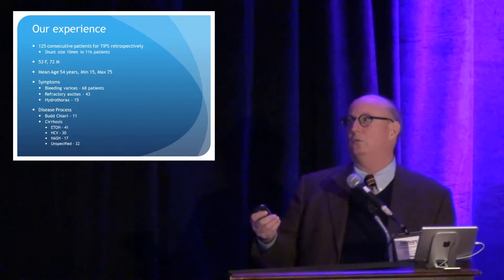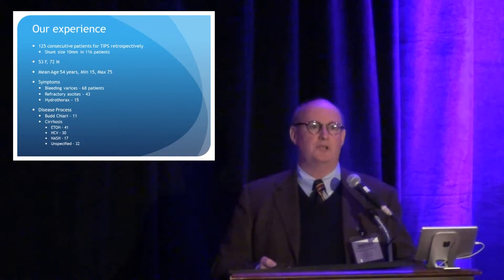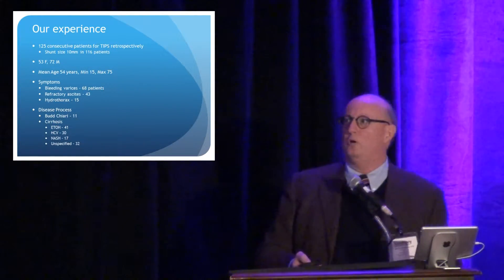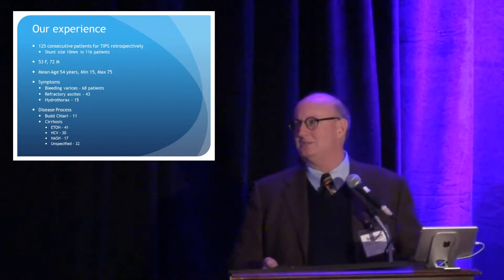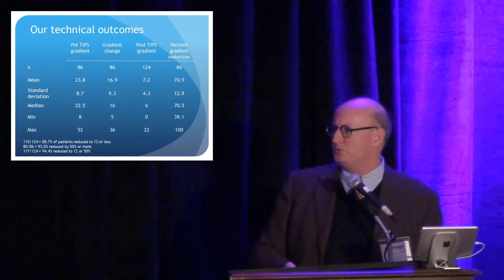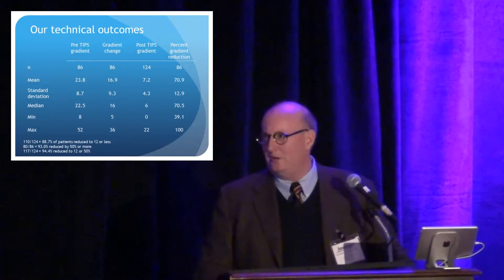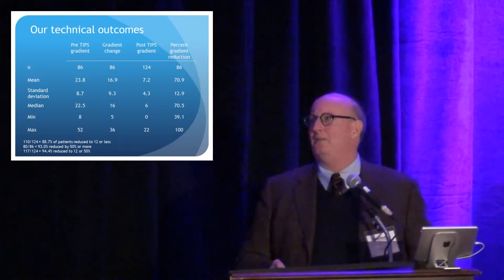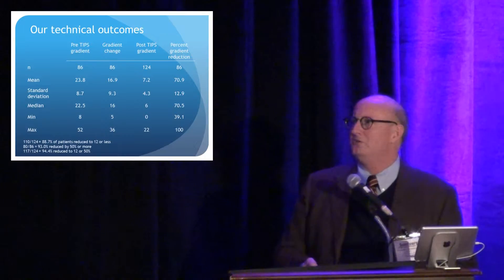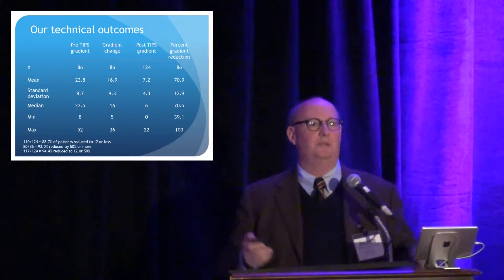So we looked at 125 consecutive patients for TIPS and just looked at the pressure measurements we had along the way before and after the TIPS. More men than women, more bleeding than ascites, most had cirrhosis — most were either alcohol or hep C related. Our technical outcomes were good: we either reduced the gradient by 50% or reduced it under 12 in 95% of the patients. The pre-TIPS gradient was 22-23 millimeters of mercury, and we reduced that by 16 or 17 mmHg down to 6 or 7 mmHg, which is a nice place to be under 12.